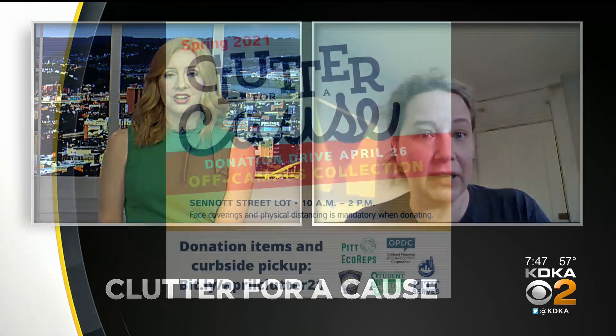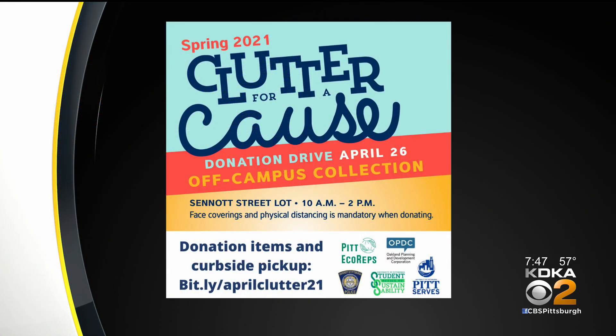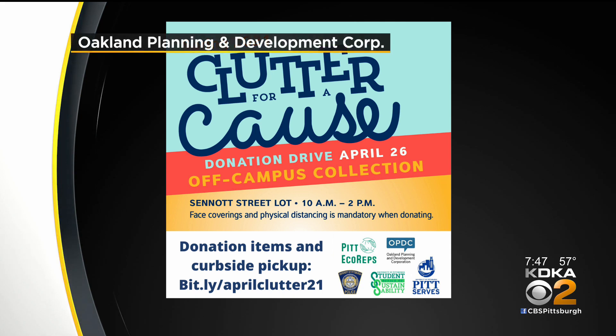So if you live somewhere near Oakland, can you take part and donate the clutter even if you don't have a kid at Pitt? Most definitely. And everybody should know this is just the first of a series of collection events that we're doing all summer long. So if you check out OPDC's website at opdc.org, there will be information posted as we line up those collection dates, and we're happy to accept things from anywhere.